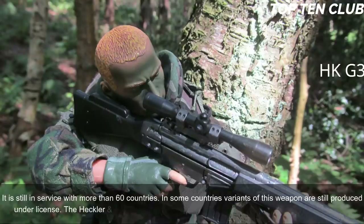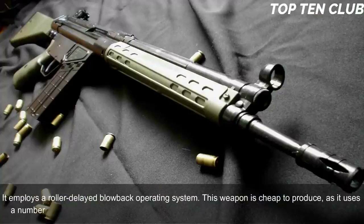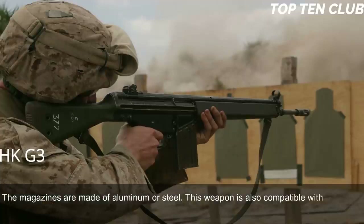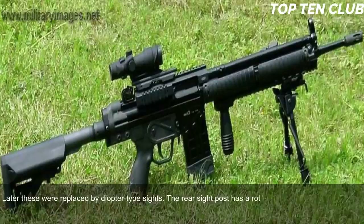The Heckler & Koch G3 is chambered for standard NATO 7.62×51mm ammunition and employs a roller-delayed blowback operating system. It is cheap to produce as it uses a number of stamped steel parts. The G3 is fed from 20-round box magazines made of aluminum or steel and is also compatible with 50-round dual-drum magazines. Early production versions had simple iron sights, later replaced by diopter-type sights with a rotating drum featuring range settings for 100, 200, 300, and 400 meters.